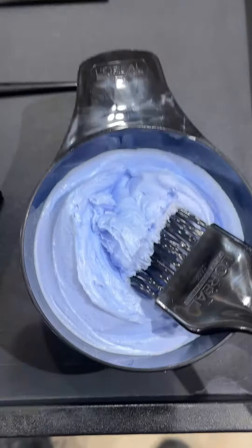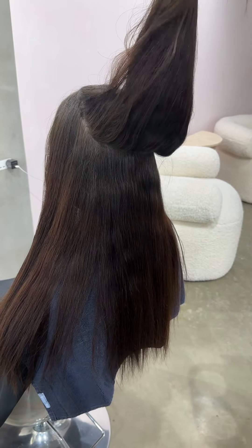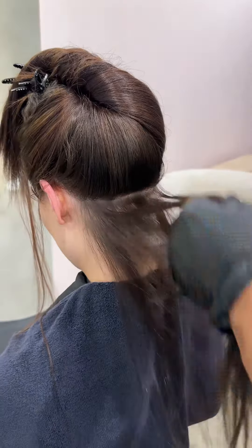First, I prepared the hair by applying Metal Detox Treatment to remove any buildup. And I used a zigzag sectioning technique to add dimension to the hair.